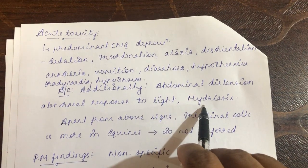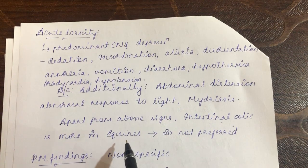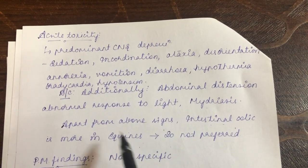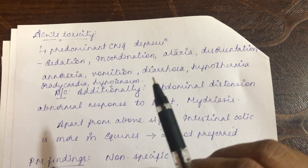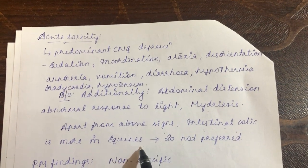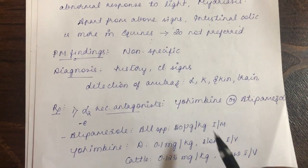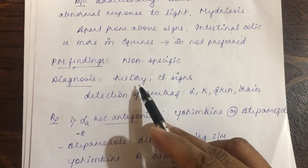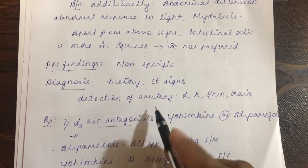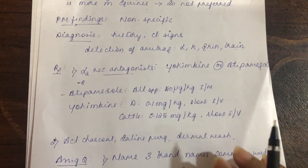In dogs and cats additionally there is abdominal distension, abnormal response to light, and mydriasis. In equines, a prominent clinical sign is intestinal colic — this is the reason why amitraz is not preferred and is contraindicated in equines, as even normal dosage causes intestinal colic. Post-mortem findings are non-specific. Diagnosis is based on history and clinical signs, along with detection of amitraz in the liver, kidney, skin, and brain.